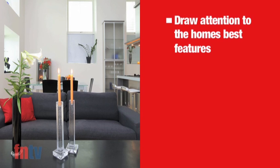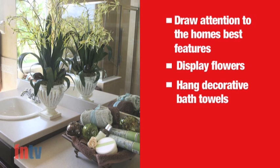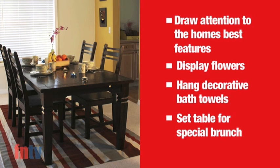Set the scene and draw attention to your home's best features. This can be achieved by displaying fresh flowers, hanging decorative bath towels, and if you have a lovely dining area, consider setting the table for a special brunch.